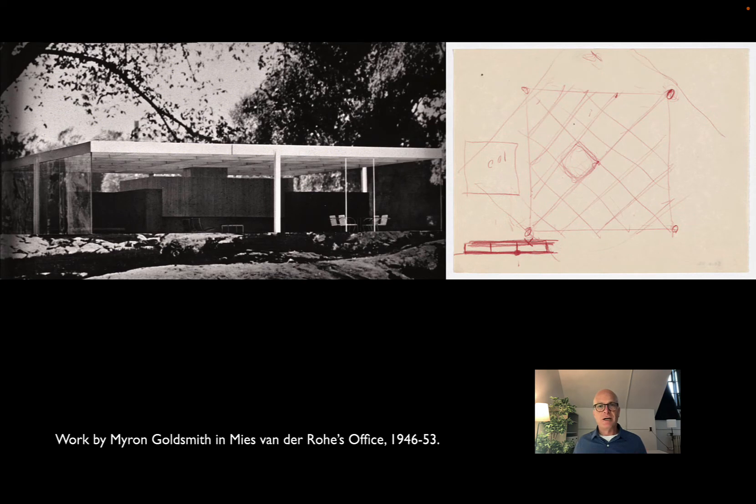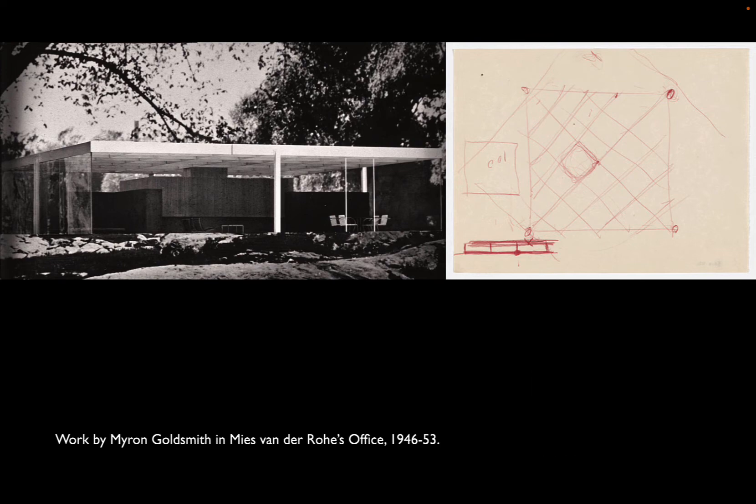Goldsmith's work for Mies was all about structural expression, and he had famous — friendly — arguments with Mies about the proper role of structural expression. Notably, Goldsmith worked on the Farnsworth House and on the follow-up 50 by 50 House. Mies designed this unbuilt house to be supported at the midspans of the giant 50-by-50 space frame roof, while Goldsmith argued that the more sensible places to support such a frame would be on the corner, not on the midspan. Mies won the argument since he owned the firm.